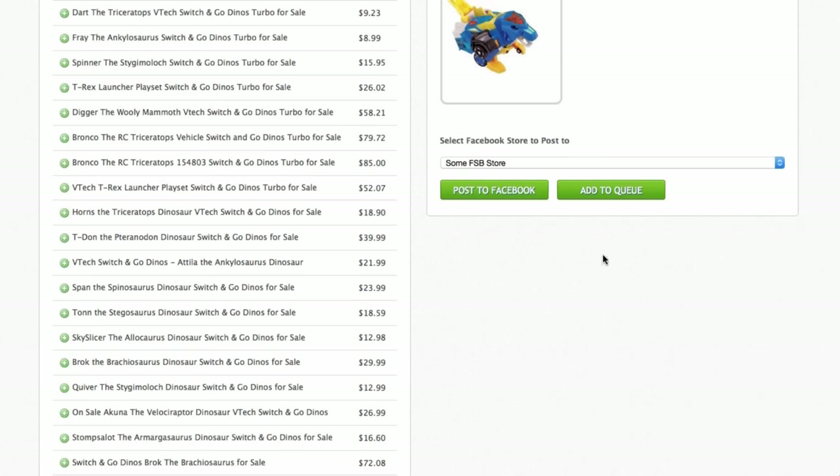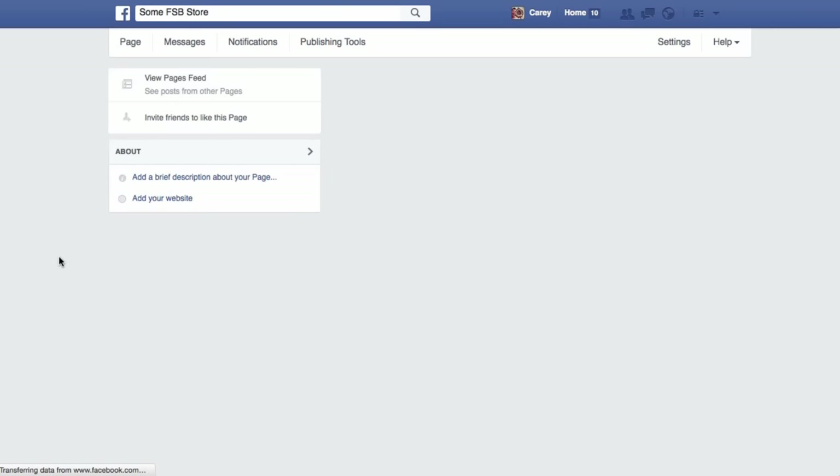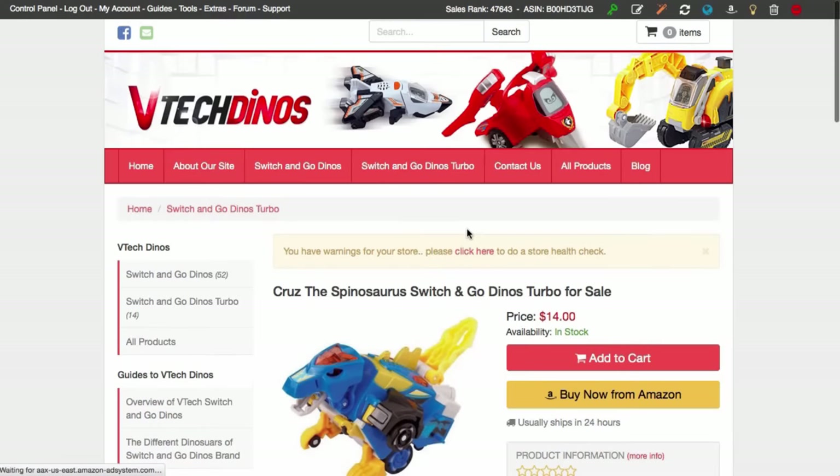Giving it a couple of seconds and it should come back to say posted to Facebook. As I flick over to the Facebook page and give it a refresh, we should see it's been added there. Published just now — and that's a direct link to your store, which is a great way to get traffic in from Facebook.